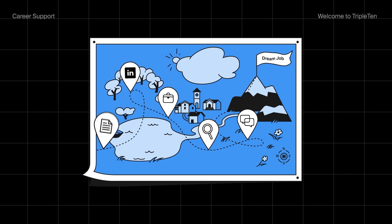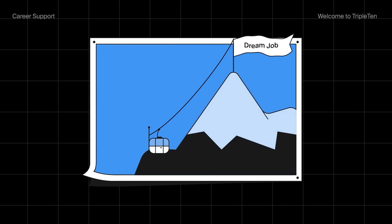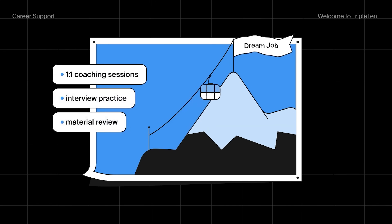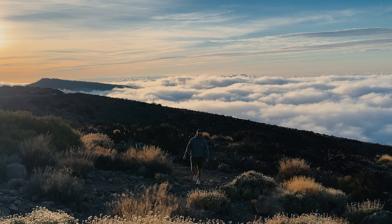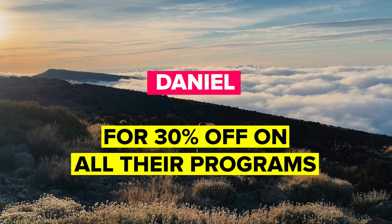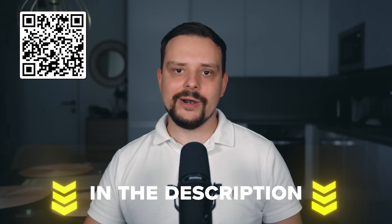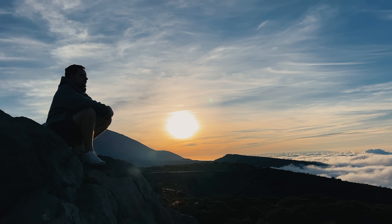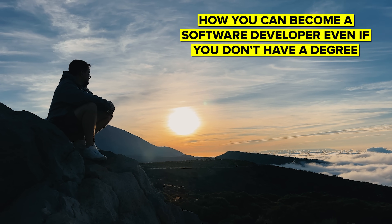On their blog, they give a lot of interesting articles about work-life balance, layoffs, useful books, podcasts, and research and advice from real graduates who have already got successful jobs in tech. Use my code DANIEL for 30% off on all their programs, and click the link in the description or scan the QR code for a free career consultation. And that's all on how you can become a software developer, even if you don't have a degree.